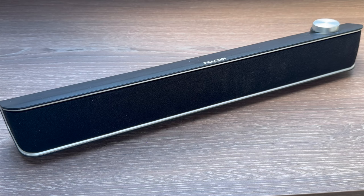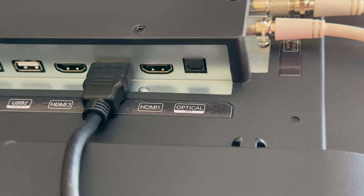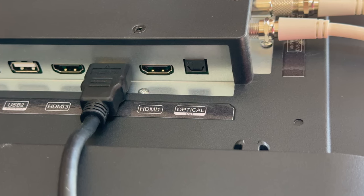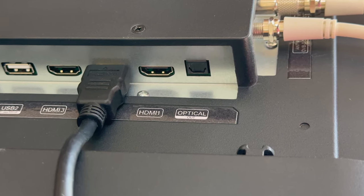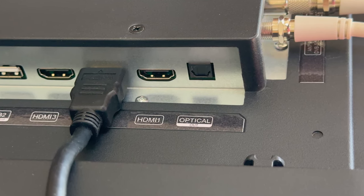Soundbars and wireless headphones can connect via Bluetooth 5.0 which gives an enhanced and enriched sound with no latency. However, you can also connect soundbars that support ARC via HDMI or even use the digital optical output, so maximising the audio potential.